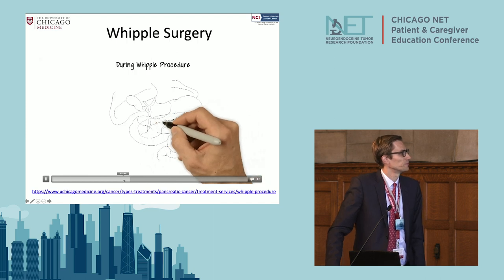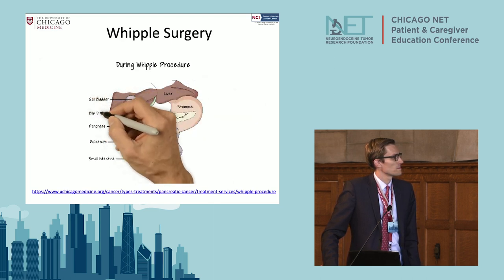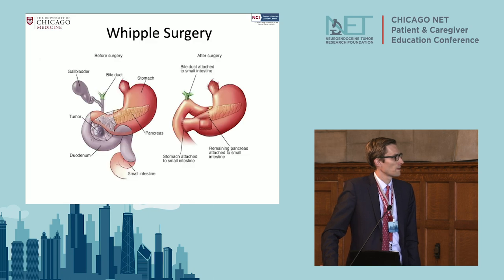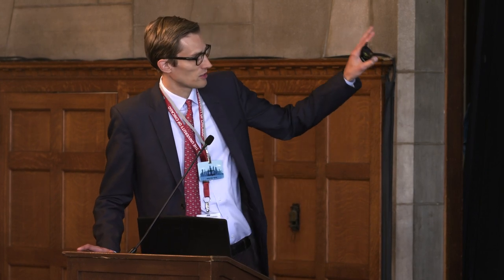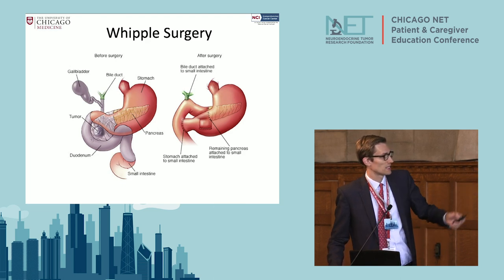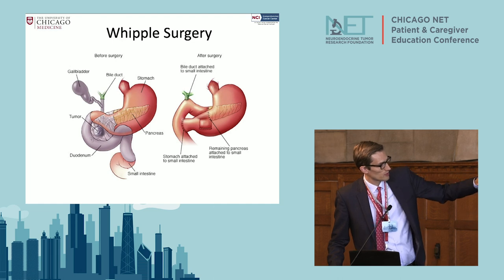In the Whipple operation, the surgical team removes the head of the pancreas, the first portion of the small intestine or duodenum, the gallbladder, part of the bile duct, and nearby lymph nodes. In some cases, a small part of the stomach and portions of nearby artery and vein may also need to be removed. The reason part of the intestine must come out is that the blood supply to the head of the pancreas and the first part of the intestine is the same. During reconstruction, there are three areas to sew: the stomach to the small bowel, the bile duct to the small bowel, and the pancreas to the small bowel.